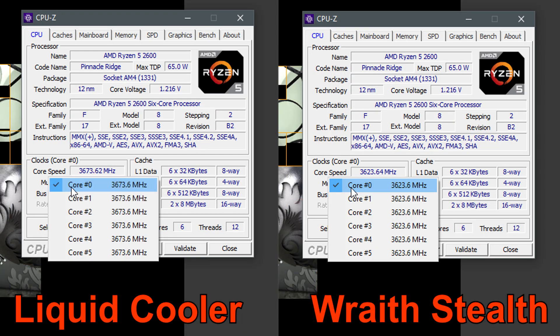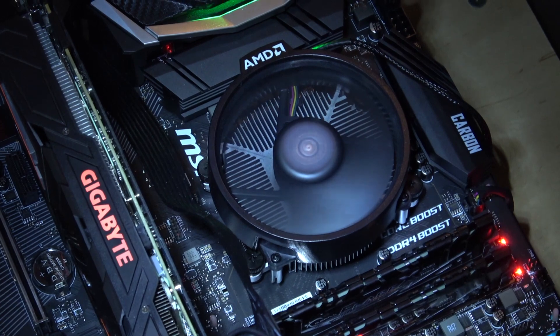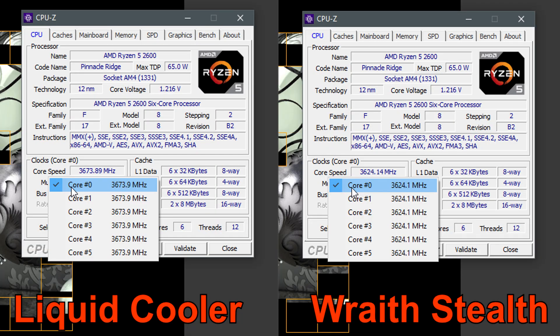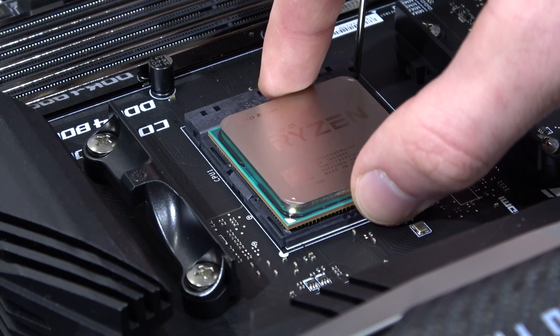I was curious how much of an effect XFR2 has, so I tested it with an AIO liquid cooler and the included Wraith Stealth stock cooler. While there are slight differences in terms of clock speeds across all cores at full load, those few extra MHz hardly make any real difference. Now let's get to the benchmarks.